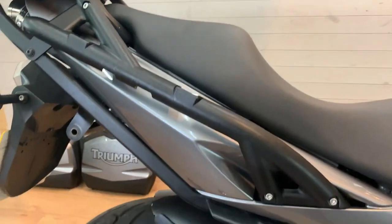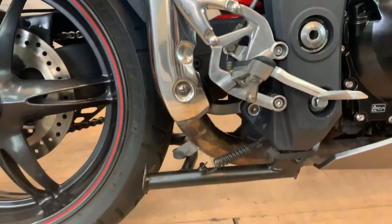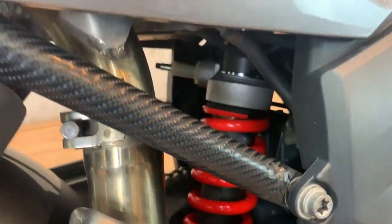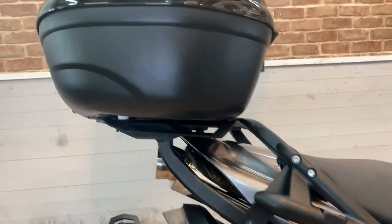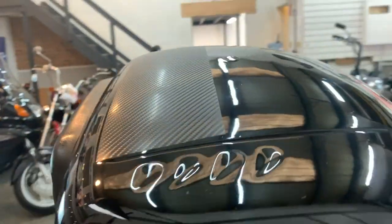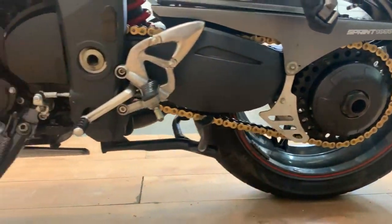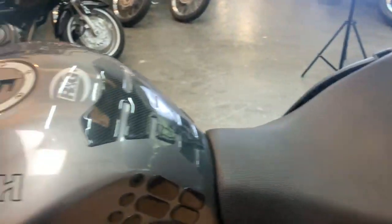It's the same motor as in the Speed Triple — 123 horsepower at 9,280 RPM, 104 Newton metres of torque at 5,000 RPM, power coming in instantly. It's 210 kilograms dry, 805mm seat height, and a 160 mph top speed. The only problem we've ever had is a stator going on one of them — they're really reliable. The three exhausts on the back look stunning, and a lot of people are put off by the weight, but it's incredibly agile for what it is.